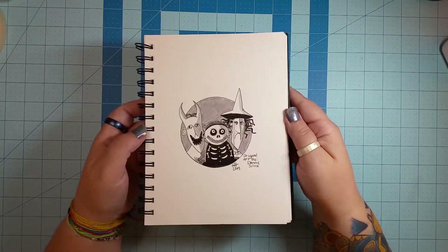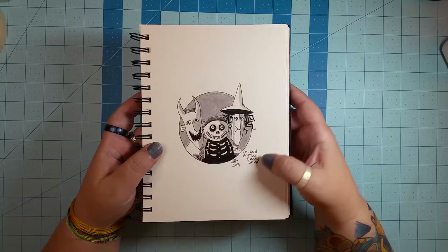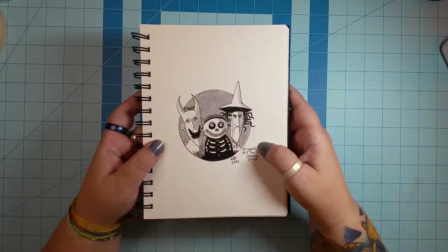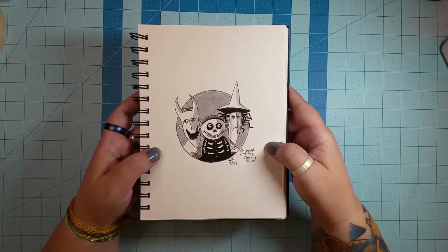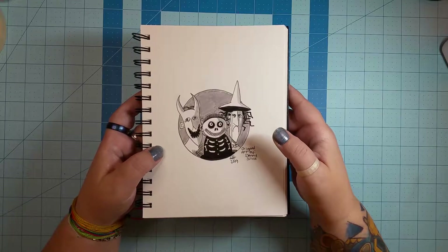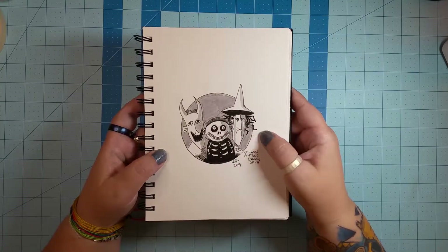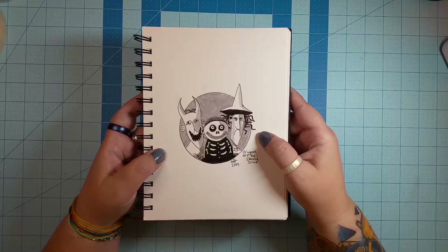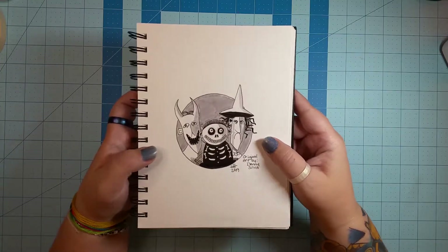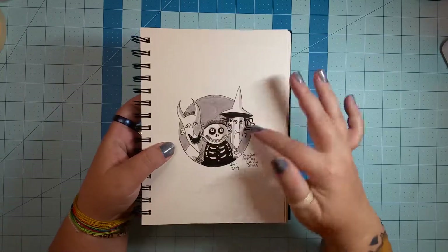Day 18 is 'misfit,' and I decided to draw Boogie's boys from Nightmare Before Christmas. This is actually original art by Danny Silva — I found it online and saw that he had signed it. I didn't find his page or anything, I just know he signed this picture when I found it, so I went by his picture and did my own interpretation of it.